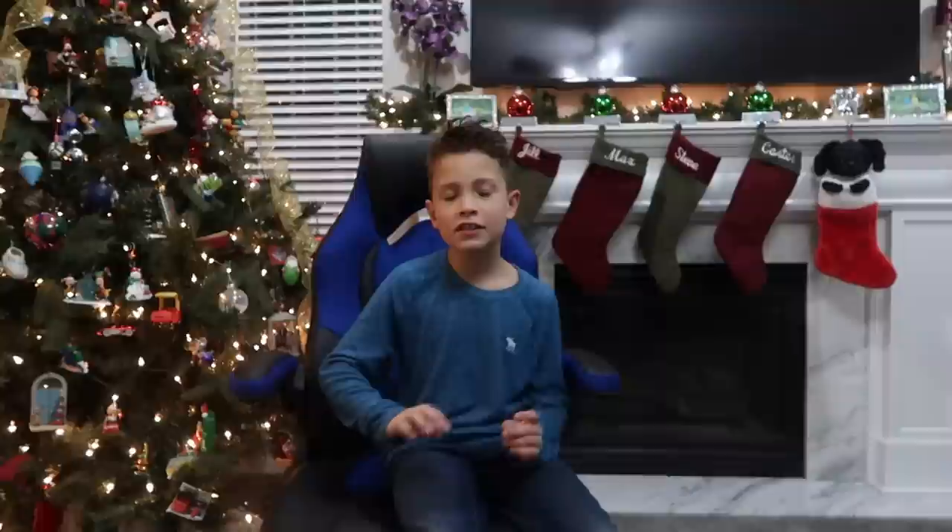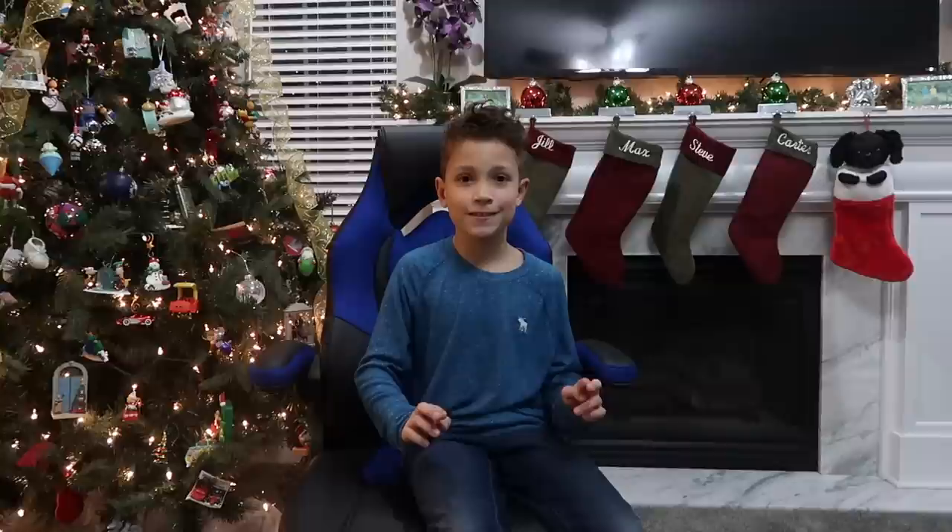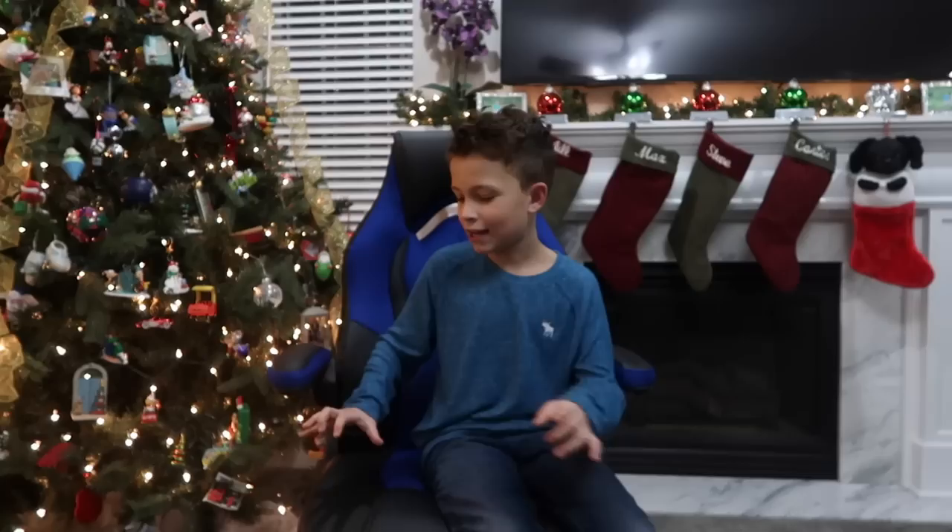What's up guys, it's MBR here. Today, as you can see, we're not playing a game — don't panic. I am talking about the new gaming things that I got for Christmas, so in the number one spot...